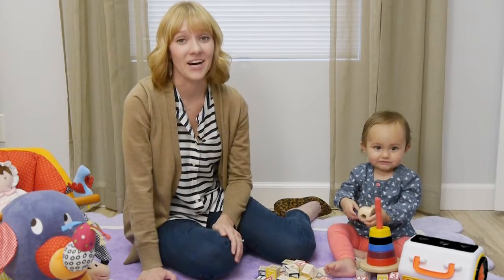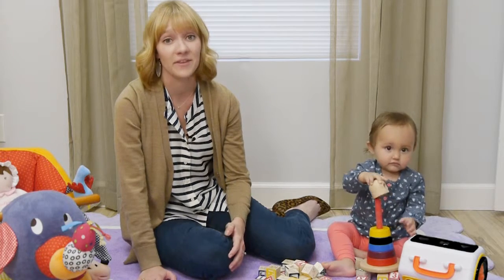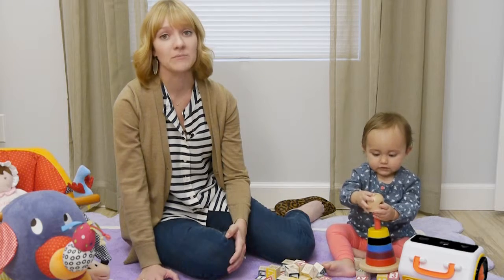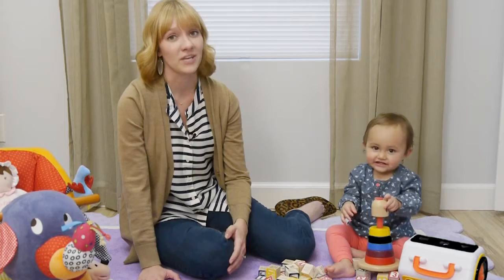This is Abigail from Blinds.com. October is a very special month here because it's window covering safety month. We love our kiddos all year long, but this is a great time to review some basic window covering safety tips to keep your family safe while your windows are looking great.